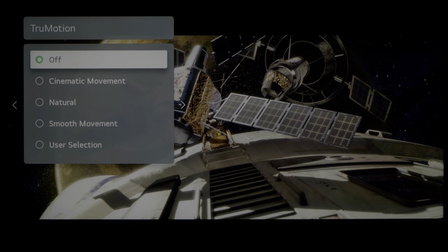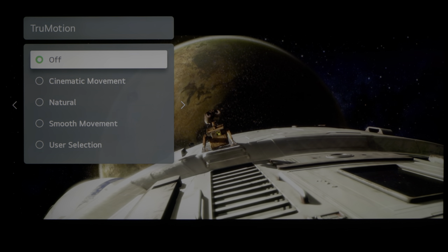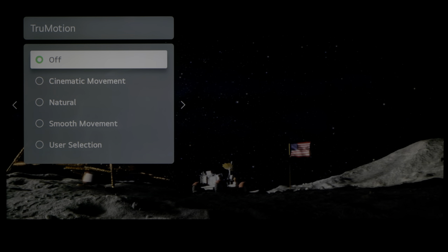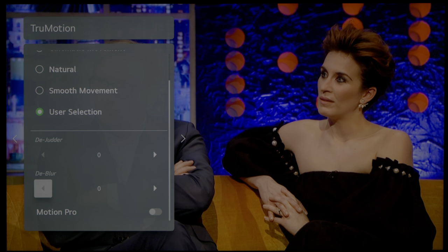With True Motion disabled, the LG QNED 99 correctly applies 3:2 pulldown to present 24 frames per second films smoothly, and because of the inherent motion blur of LED LCD displays, it exhibited less cadence stutter than OLED, which is ironically cursed by its near-instantaneous pixel response time. For 50Hz broadcast material in the UK, especially with mixed edits, engaging True Motion causes some micro stutter during hand gestures and facial movements, so it is generally advisable to switch off True Motion for 50Hz broadcast content.